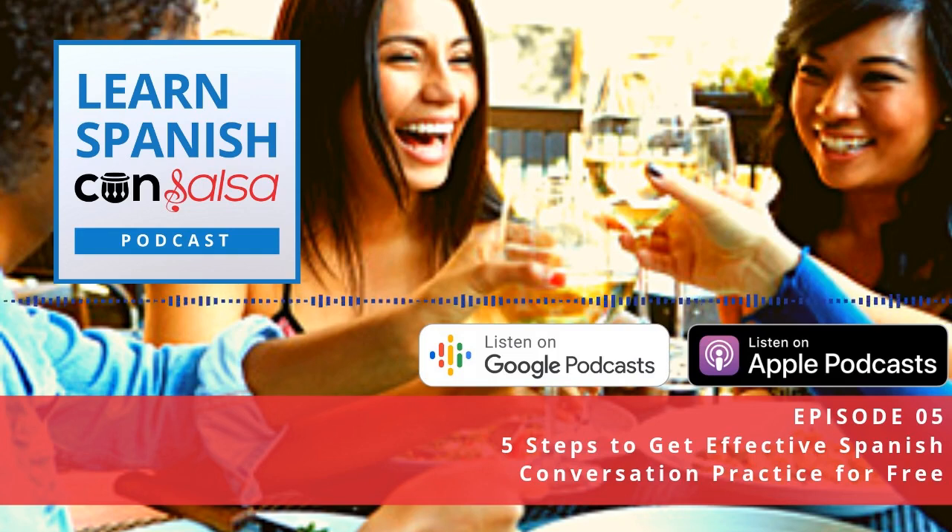Even if they're not learning Spanish, but they're learning another language, these tips really apply to any language exchange. So make sure you share this with your language learning bestie. I hope this episode has helped you get one step closer from beginner to bilingual. Until next week — Adios.